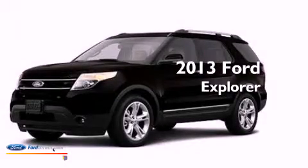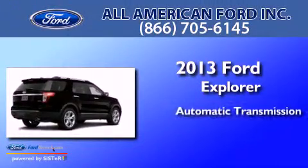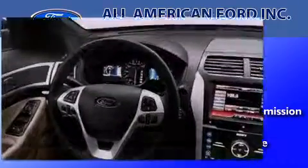This is a brand new 2013 Ford Explorer. This SUV has an automatic transmission, a 3.5-liter V6, and the added capability of 4-wheel drive.